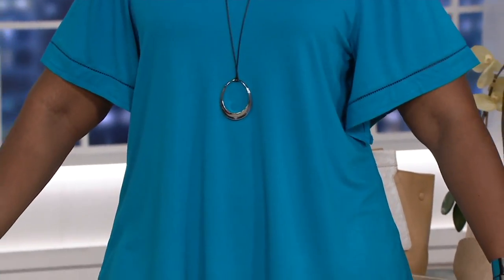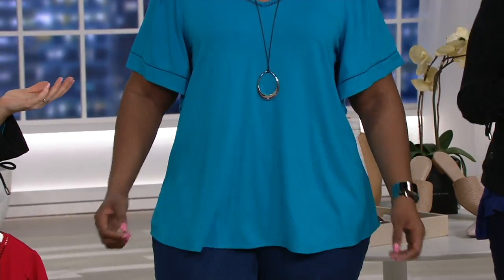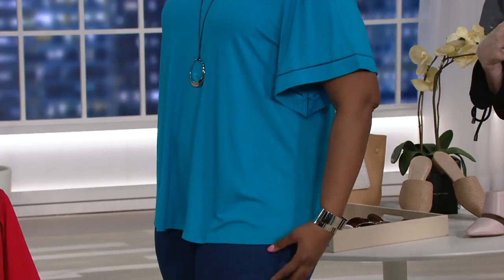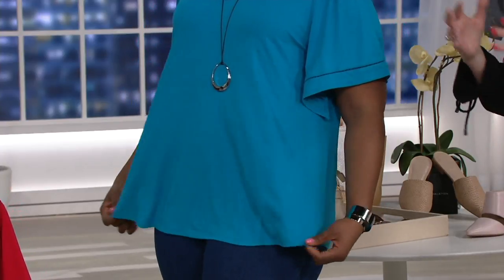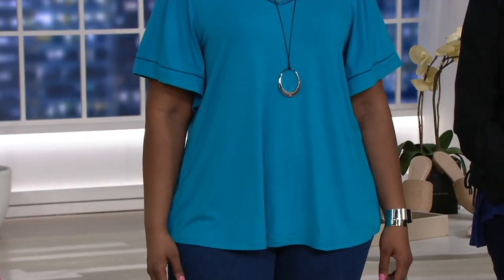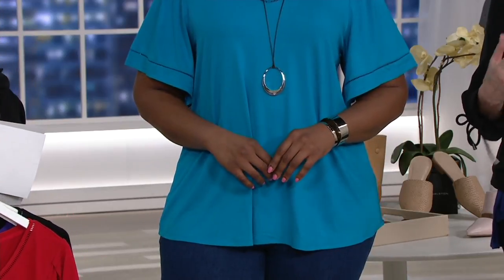Don't you think you need more tops than bottoms? You can wear the same pants every day pretty much. When I go on vacation I pack like three pairs of pants and nine tops — and that's the way we should be dressing all the time really. These are the workhorse pieces.